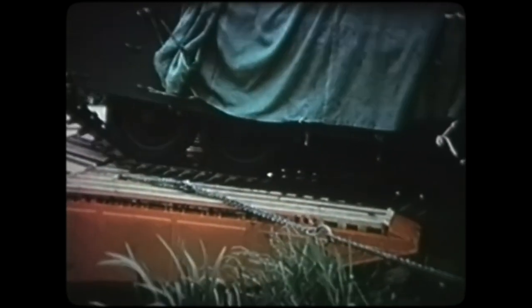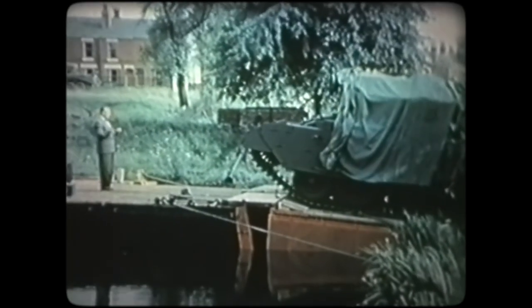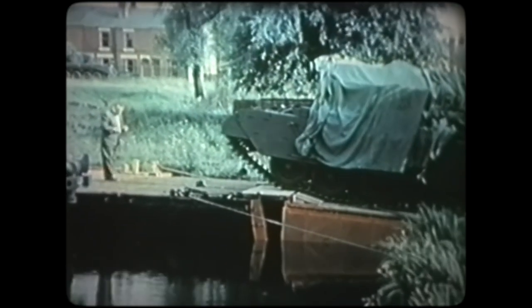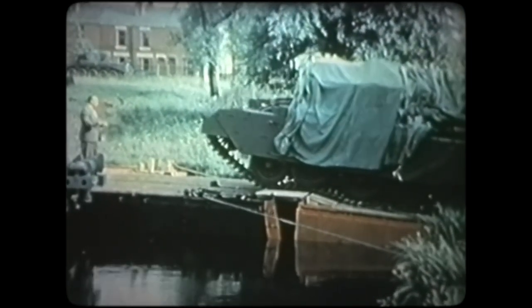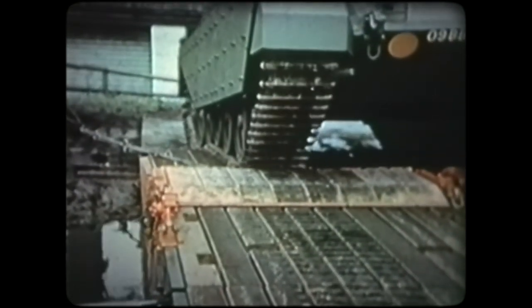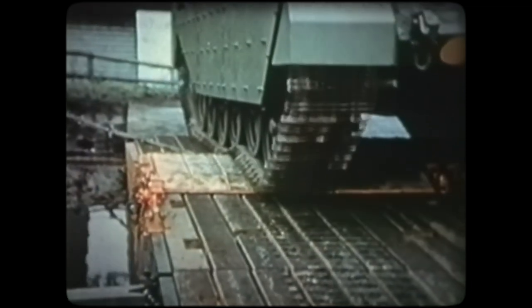Whilst this raft is manoeuvring on the water, let's have a close look at the deck of a raft. Traffic, either wheeled or tracked, runs directly onto standard timber deck mats. There are two mats to a unifloat. Between the ramp and the unifloat, a gap appears in the roadway, varying in width according to whether the ramp is raised or lowered. To provide continuity of the deck surface from ramp to unifloat, this gap is bridged by a sliding deck panel.